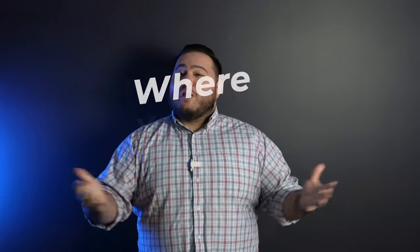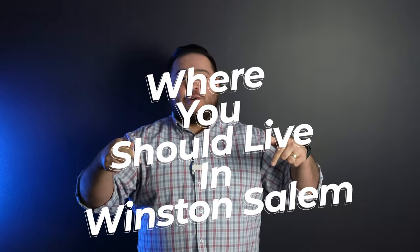What's going on guys? In today's video, we're going to be talking about where you should live when moving to Winston-Salem, North Carolina. Let's get into it.